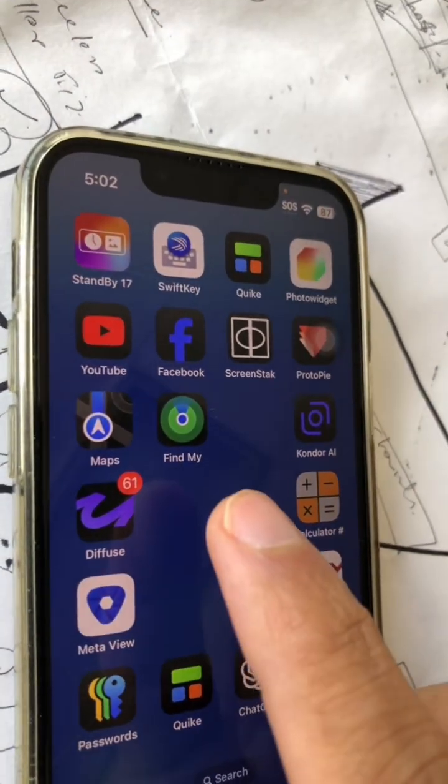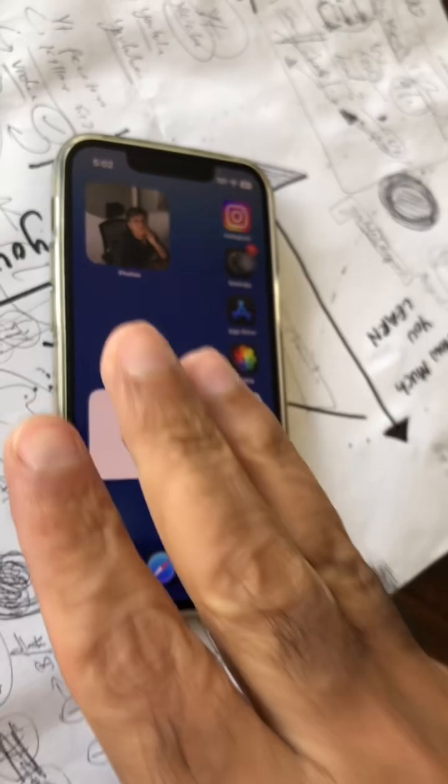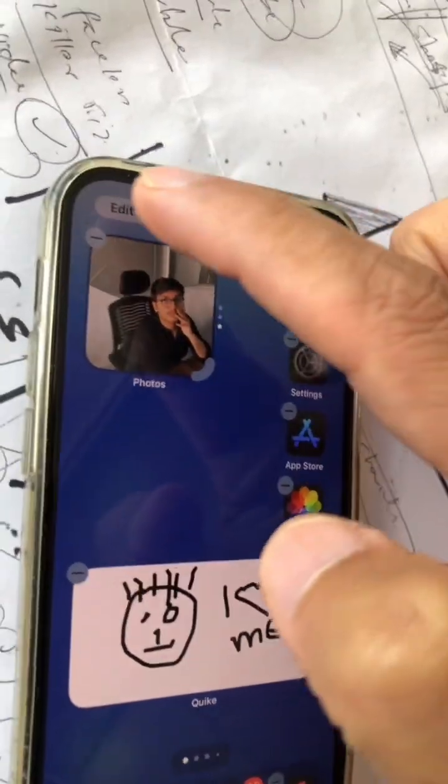Number two: this is not a big change, but some icons for apps like Find My and Maps have a new look. Maps looks much better now.